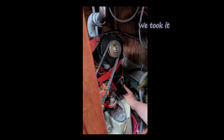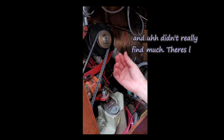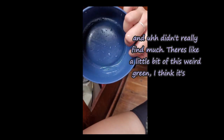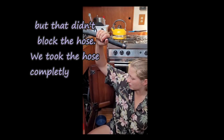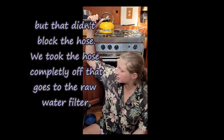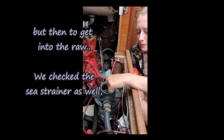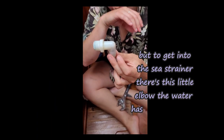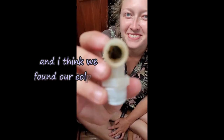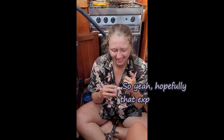We took it out at the through-hull, got the hose off. Kaylee managed to get it off and didn't really find much — just a little bit of weird green, probably patinated bronze flaking off, but that didn't block the hose. We took the hose completely off going to the raw water filter — that was clear. We checked the sea strainer as well — that was clear. But to get into the sea strainer there's a little elbow the water has to go through. And I think we found our culprit. Hopefully that explains it and all will be better again.